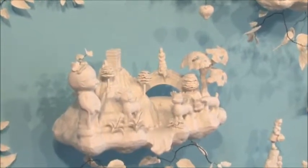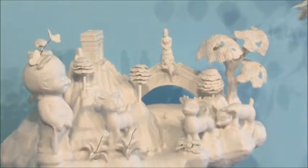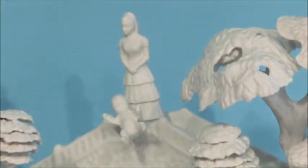The reason it's called Folly is in the 18th century, in garden design, they would have a little folly — like maybe a Greek ruin or a Roman ruin — and the idea is when the Lord and the Lady of the Manor are strolling through the garden, it would be very edifying for them to come upon these little bits of antiquity.